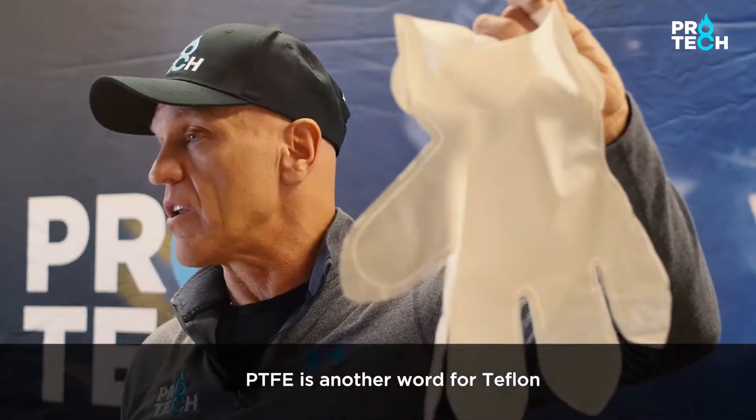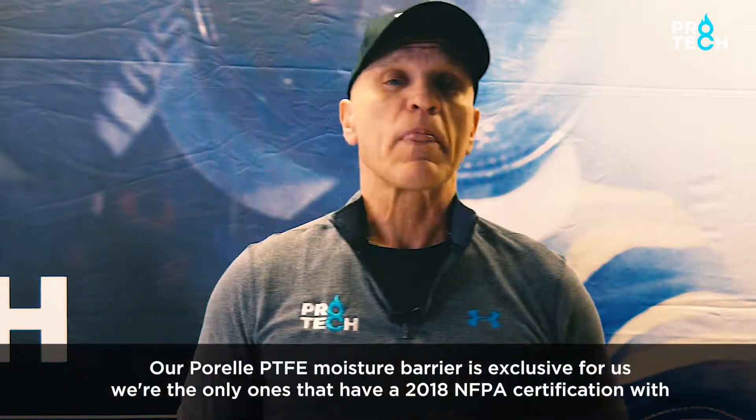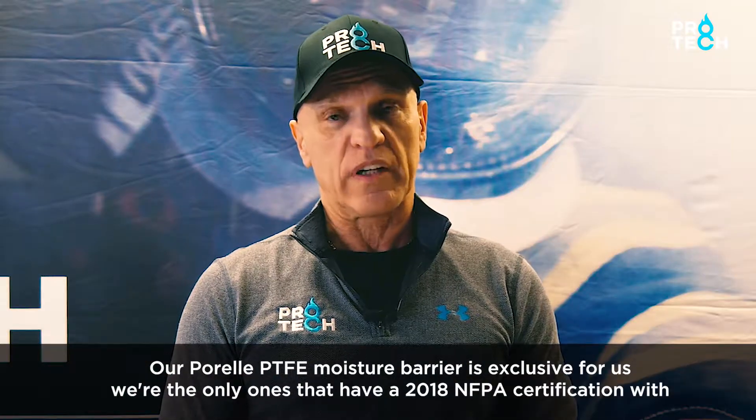PTFE is another word for Teflon. Our Pirel PTFE moisture barrier is exclusive to us. We're the only ones that have a 2018 NFPA certification with Pirel PTFE inside.